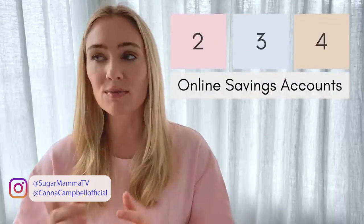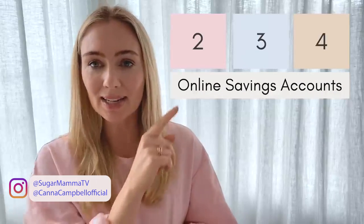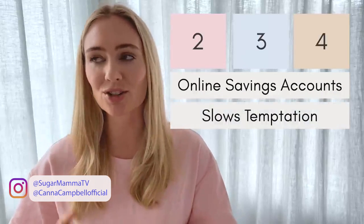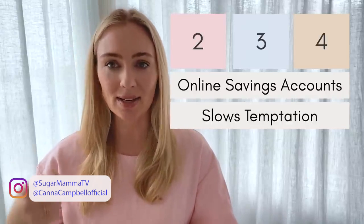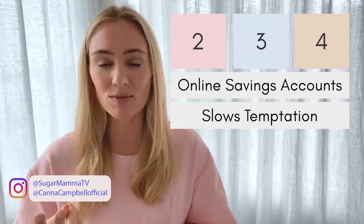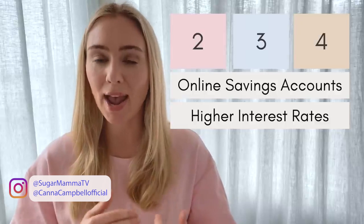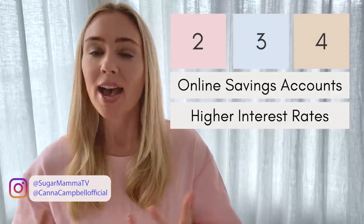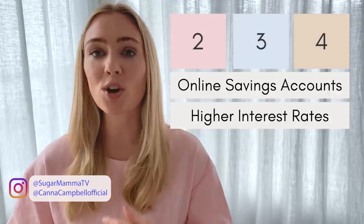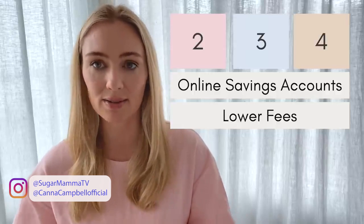The other three accounts are ideally online savings accounts, for three reasons. Number one, there's no ATM debit card linked to them, which slows temptation — you're less likely to accidentally take money out of the wrong account. Second, you may sometimes get a higher interest rate on online savings accounts versus everyday transaction accounts. And third, online savings accounts quite often have lower fees.